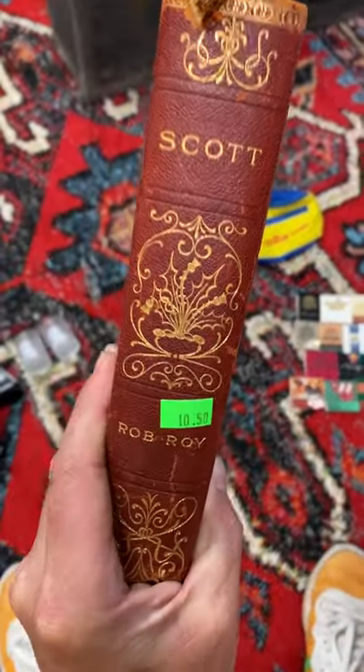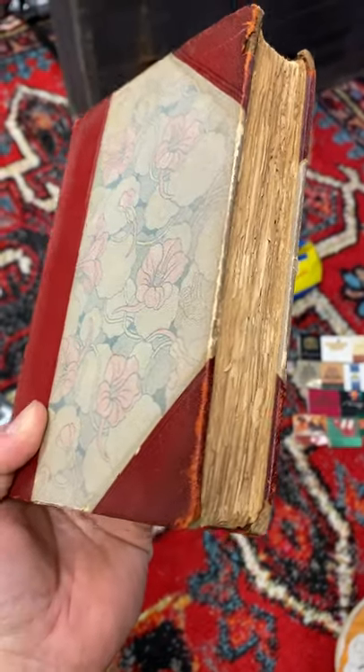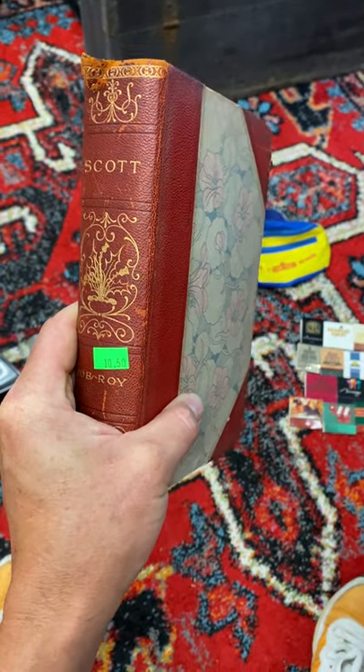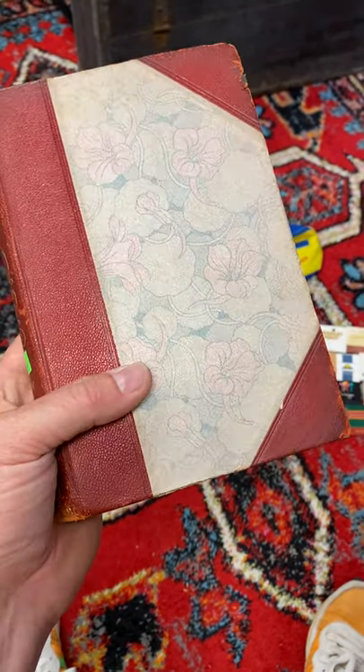I'm always looking for these that I can sell. A lot of times people collect these quirky editions, and this will be no different. I'm hoping to get 50 bucks for this, but we'll see what they're going for.